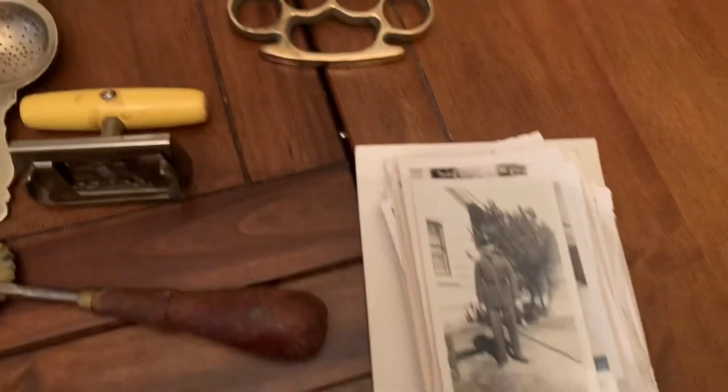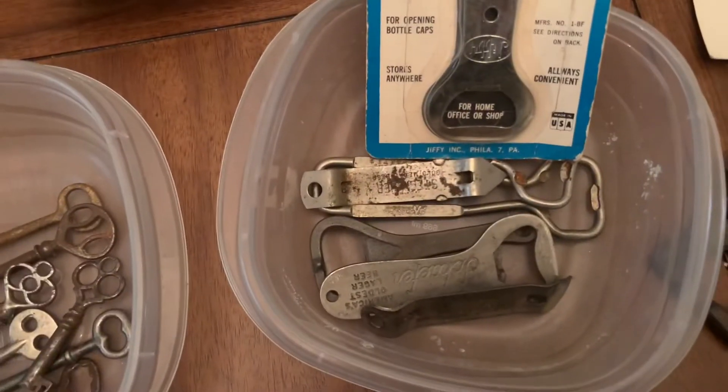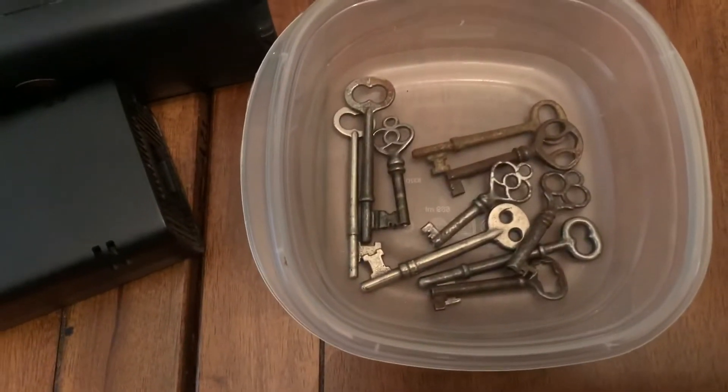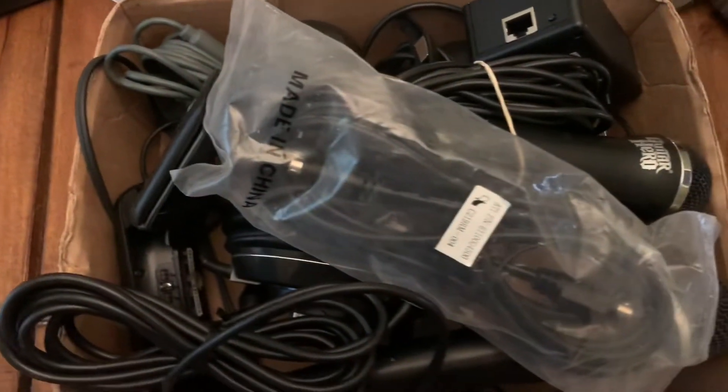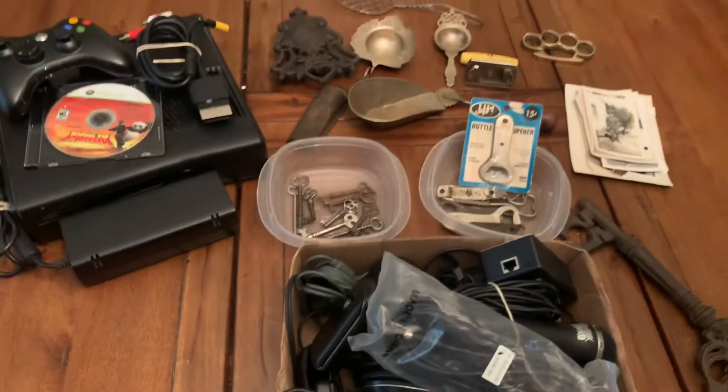I've got some military photos in there, a big stack, a lot of bottle openers, some cool vintage skeleton keys, an electronics lot, this big cast iron key, and some other items up for auction tonight as well.